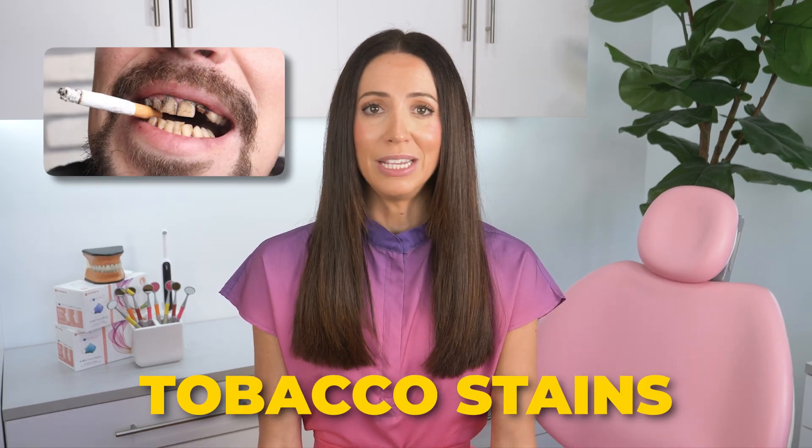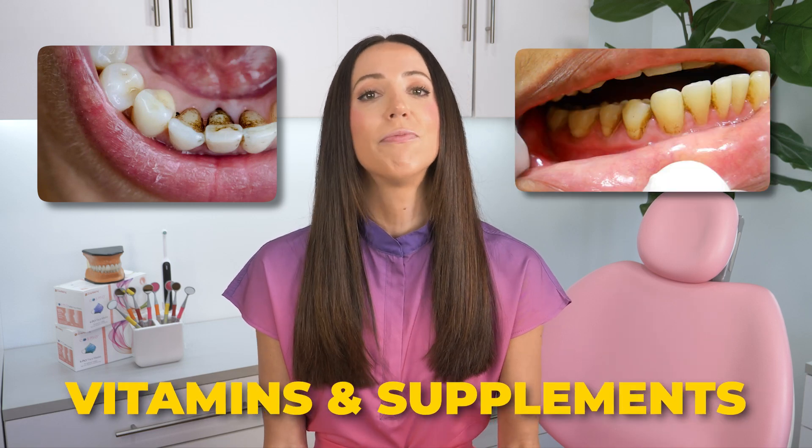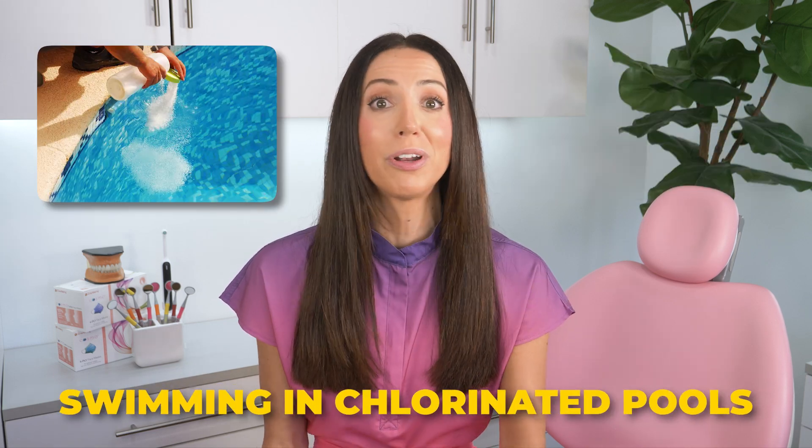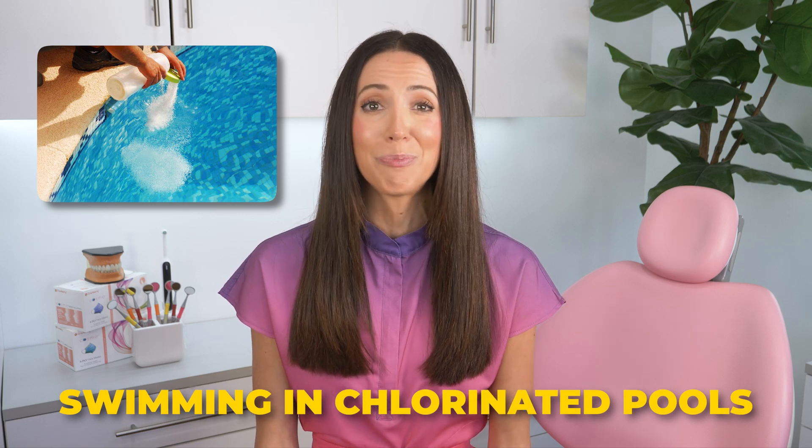For instance, some brown spots can simply be from tobacco stains, or food and drink stains, tartar buildup stains, and even stains from vitamins and supplements or swimming in chlorinated pools. If you swim regularly in chlorinated pools, you might notice brown spots on your teeth.